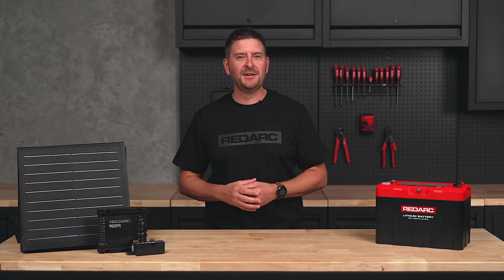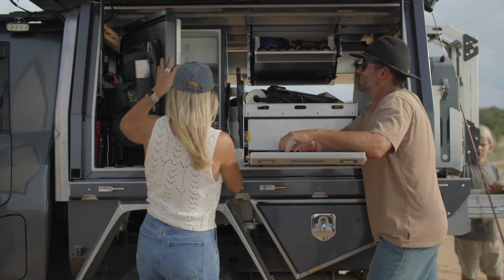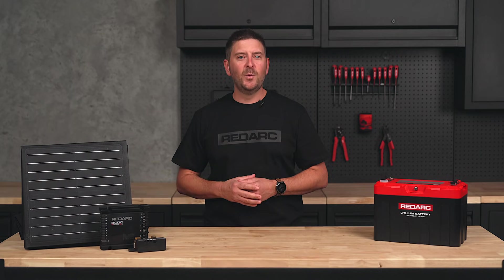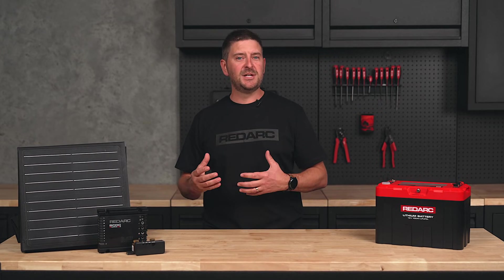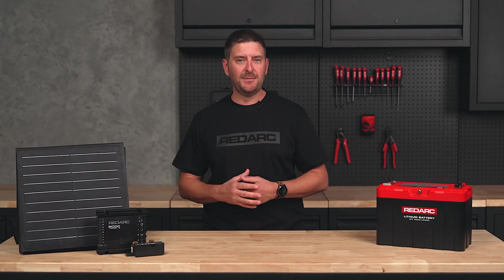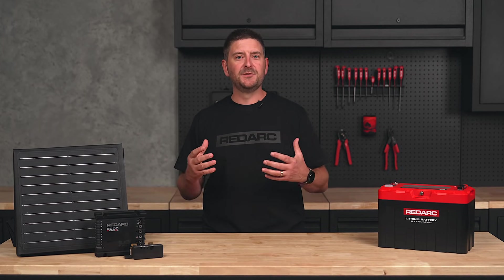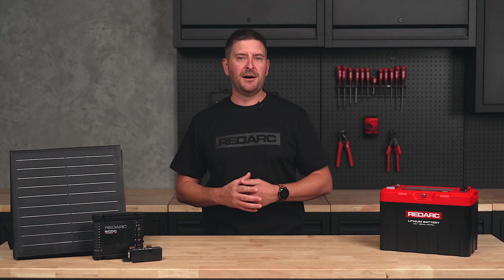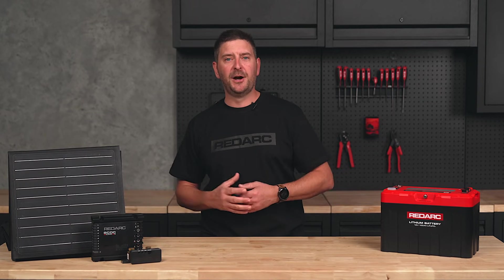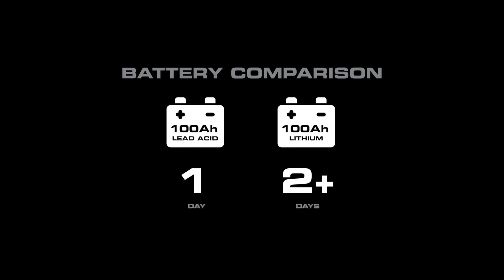Once you've decided which chemistry you want, you need to work out how much power you're going to use so you can decide what size battery you need. Let's start with the most common appliance — a 12 volt fridge. When pulling down to the desired temperature, a fridge will often draw around 5 to 7 amps on average. Once it's cooled down, it will cycle on and off, only running for about 20 minutes per hour. This can be impacted by the type of fridge, the number of times it's opened, ambient temperature and the temp settings. On average, a fridge will draw 2 amps per hour, or roughly 48 amp hours over a 24 hour period. Using this as a guide, a 100 amp hour lead acid battery will run your fridge for a day. However, a 100 amp hour lithium battery will run it for 2 days or more without any recharging.